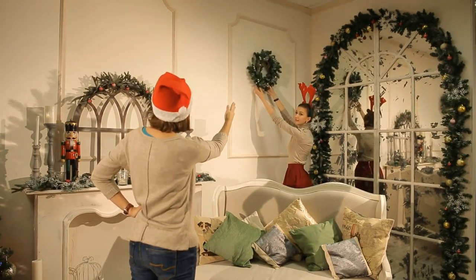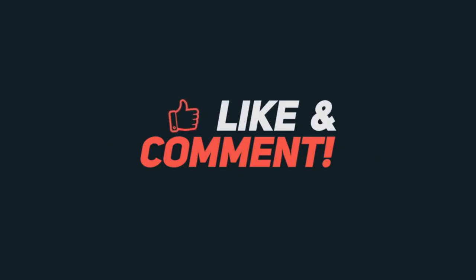That was it for this video. What did you think? Let us know in the comment section below.